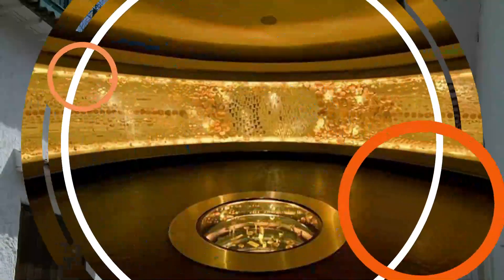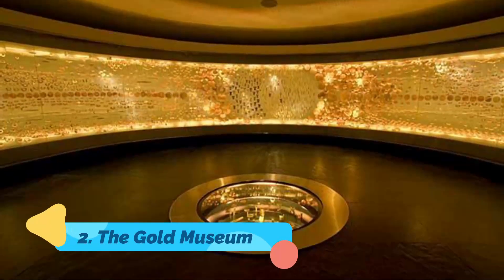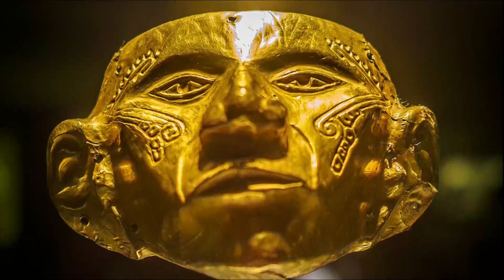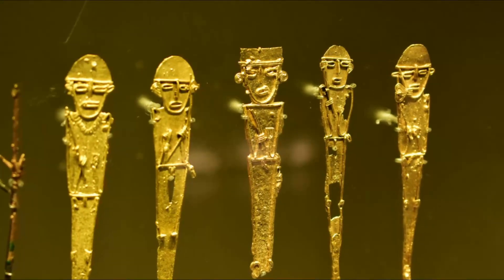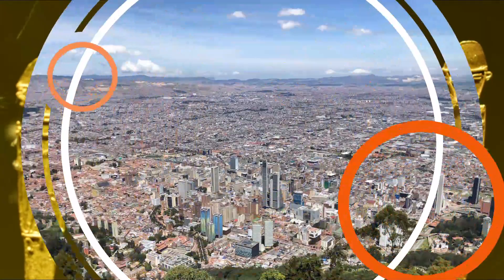Number two: The Gold Museum. Bogotá's Museo del Oro is the most popular and possibly the most interesting museum in the city, and it's home to more than 30,000 pieces of gold. There are three floors filled with artifacts collected from Colombia's pre-Hispanic cultures, each focusing on a different theme.